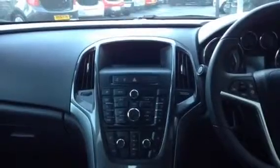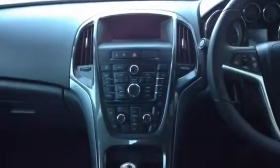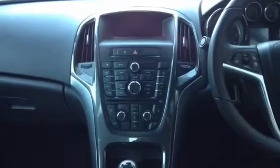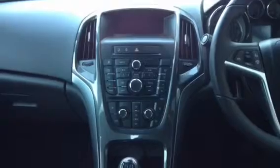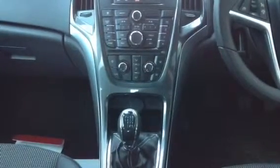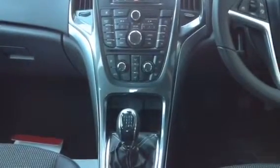In the centre console you'll have a display which will show the time and the date, which radio station you're listening to, and any other settings that you wish to view. You have your controls for your CD player and tuner, and also the controls for auxiliary. You have your air conditioning controls just below that, and just below those there's a cubby hole with a 12-volt power socket and an auxiliary cable input.